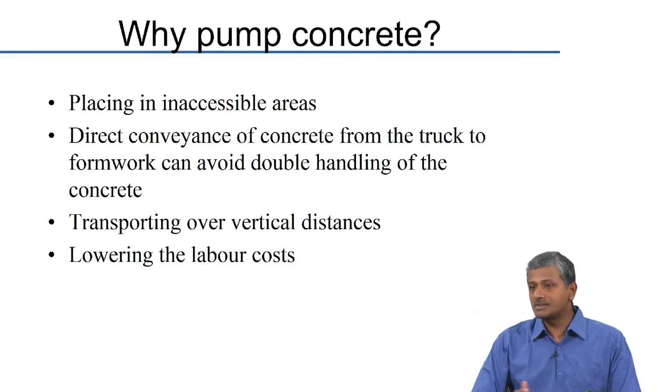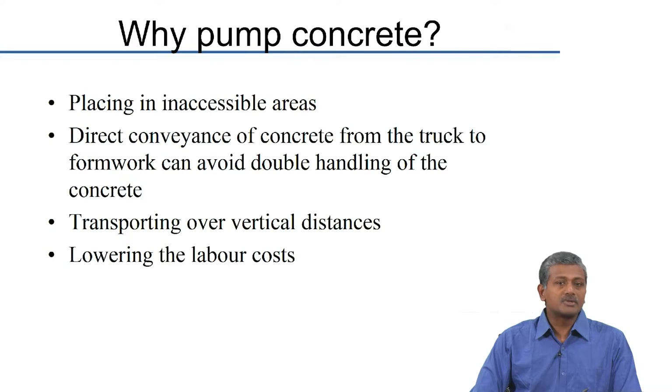Transporting over vertical distances is now feasible since today's pumps are strong enough to pump over very large vertical distances. One example is the Burj Khalifa where the world record for pumping was created — 600 meters of vertical pumping was done. That was not done based only on a trial lab mix; they did a field trial with about 2-plus kilometers of pipes laid on ground to understand the extent of pumping pressure needed and whether the concrete coming out at the other end would have robust properties. So it was a properly simulated experiment conducted on site after the lab design was completed.